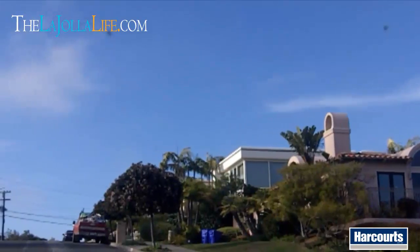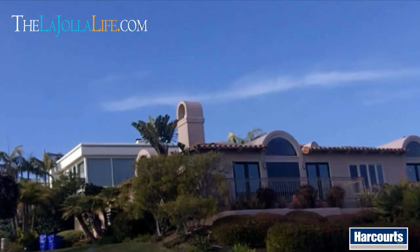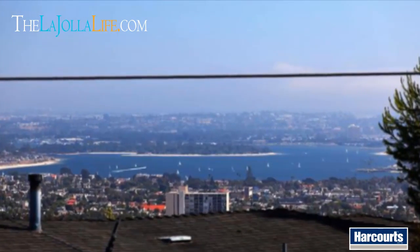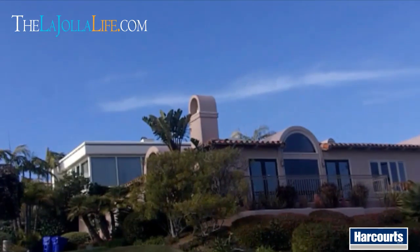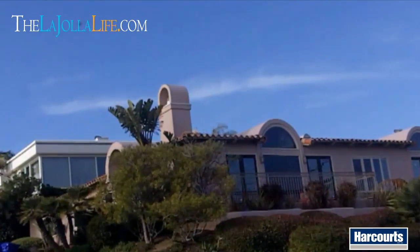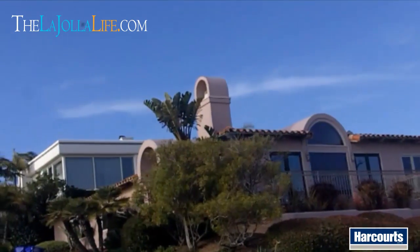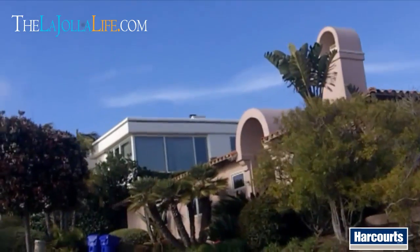So we're over here on La Jolla Rancho. This home actually sold at the end of last year, the beginning of 2012. Great house — it's about a five-bedroom, five-bath house, about 4,000 square feet, sits on about an 11,000 square foot lot. Fantastic ocean views. That's one of the great things about the La Jolla Rancho street and area — you get awesome ocean views out of the south side.